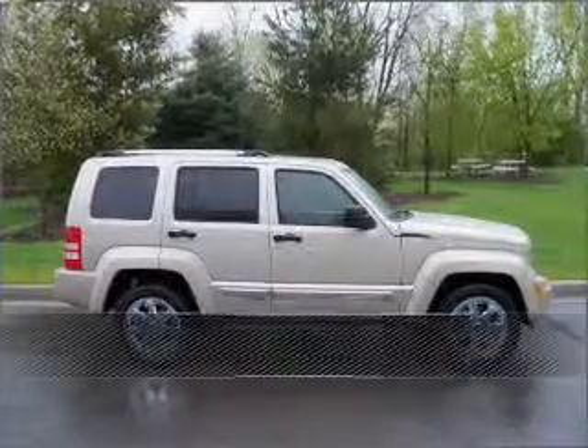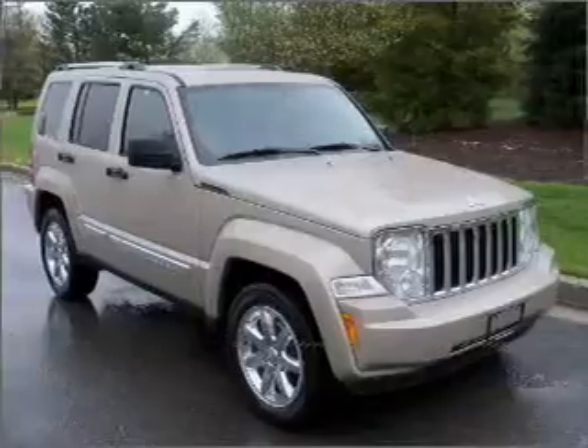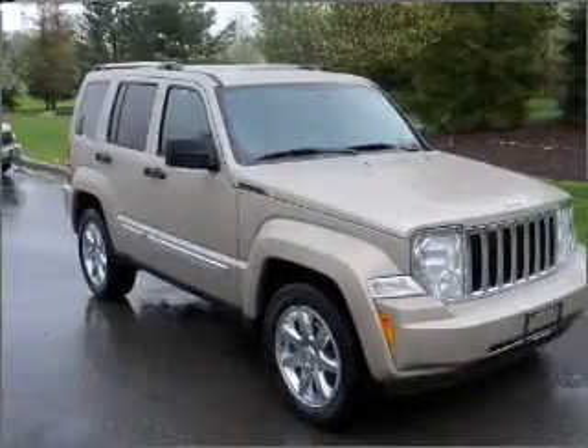Live the dream in this 2011 Jeep Liberty, a dependable automobile with great style is in your future.